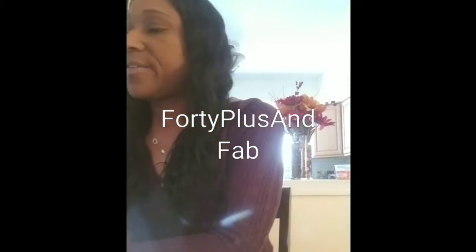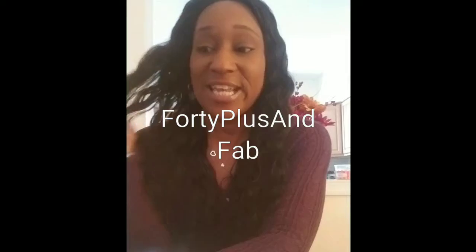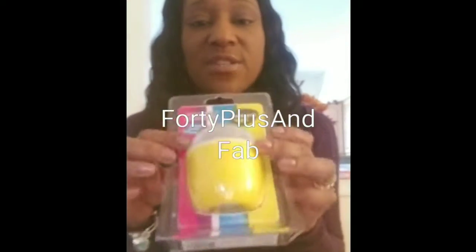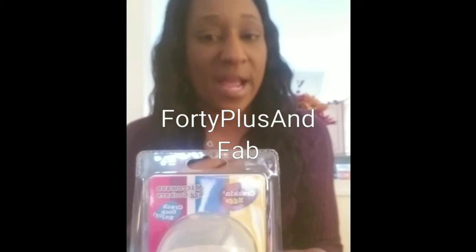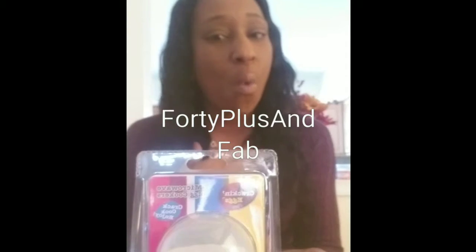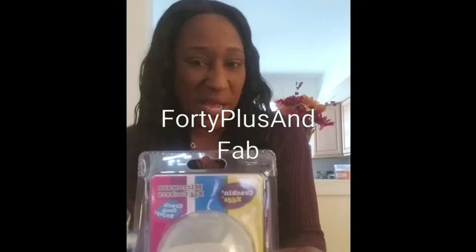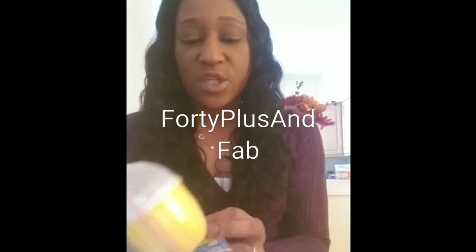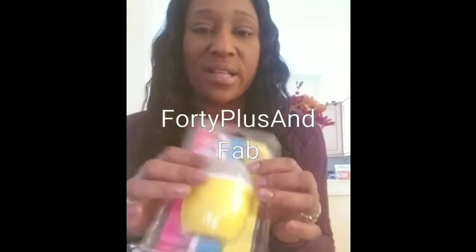I found the microwave egg cooker — crack, cook, and enjoy. You just crack your egg, put it in here, and stick it in the microwave. I personally don't eat too much from the microwave; I usually warm food up on the stove or in the oven the old-fashioned way. But we'll give it a try — maybe a poached egg or something — and see what happens.